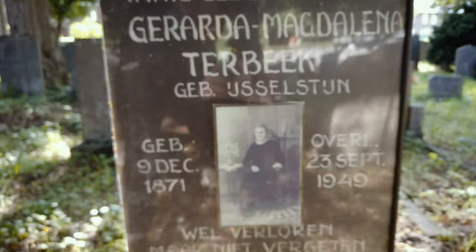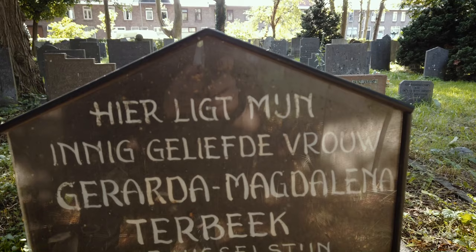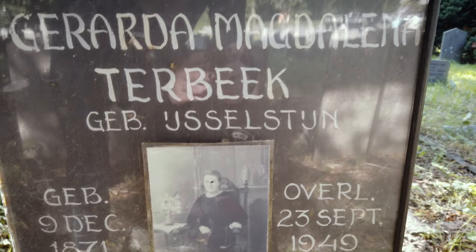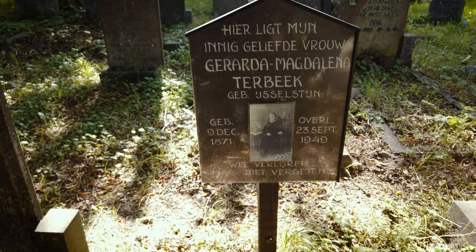One grave that really stood out for me is this one, of Gerarda Magdalena Terbeek, who died in 1949. The writing says 'for my dearly beloved wife,' so her husband must have helped design this grave marker. It's made out of wood, covered with a plastic plate, and shows a picture of her in the center.